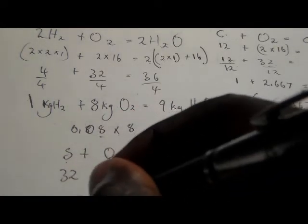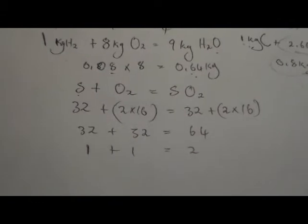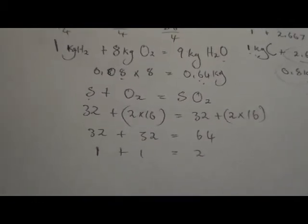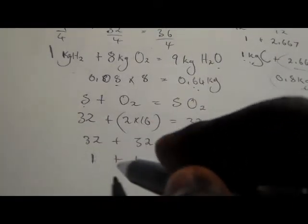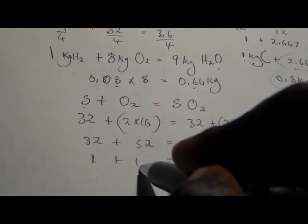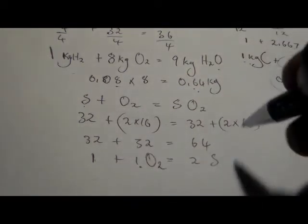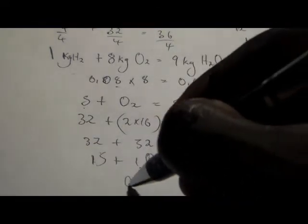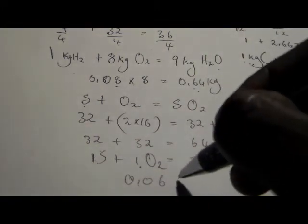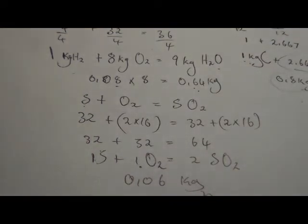Dividing by 32: 1 kg of sulfur needs 1 kg of oxygen to produce 2 kg of sulfur dioxide. We only have 0.06 kg of sulfur, so: 0.06 × 1 = 0.06 kg of oxygen needed.